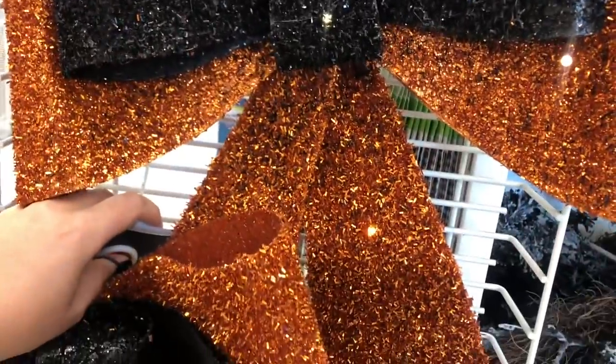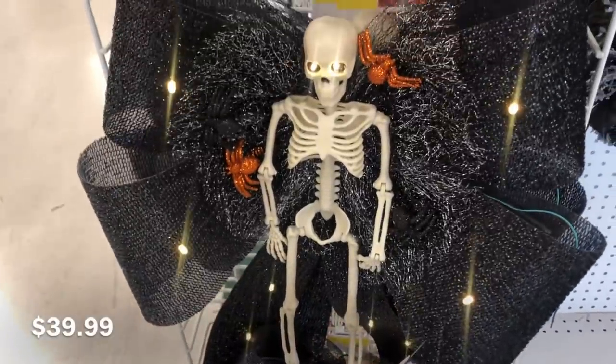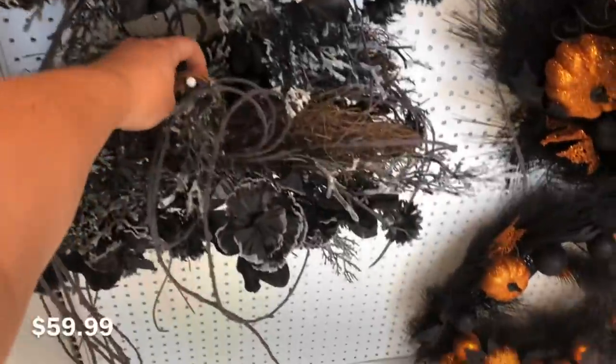I do have pricing in the bottom left hand corner because this is going to be quick, so I may not have time to say all the pricing. But the first thing I saw are these light-up bows, and this one with the skeleton is amazing.